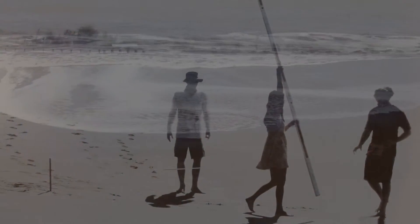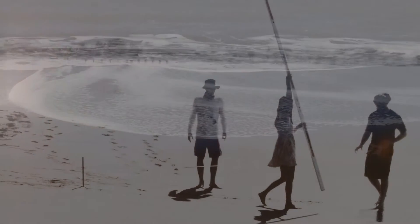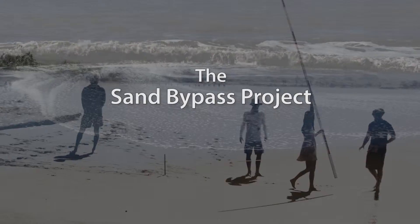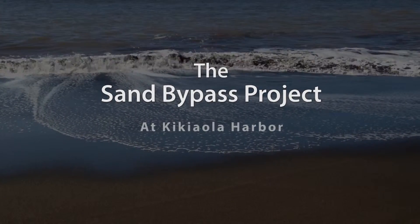This is a story of the collaboration between property owners and state and county officials, from engineers and scientists, of educators and students, and of community volunteers, who all wanted to better understand the Sand Bypass Project at Kikiola Harbor.